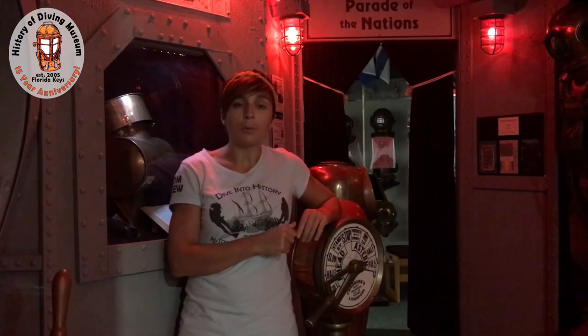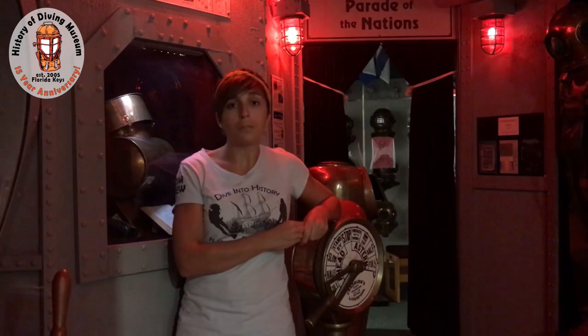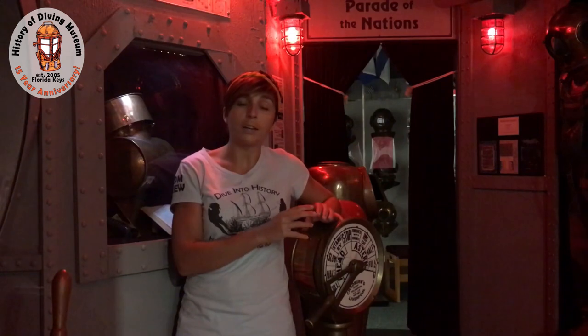The Transatlantic Cable was attempted three different times. The first two attempts failed, and it connected North America with Europe for the first time to send telegrams. It consisted of huge lines of cable that were strewn across the North Atlantic, and then communication could run between the two.